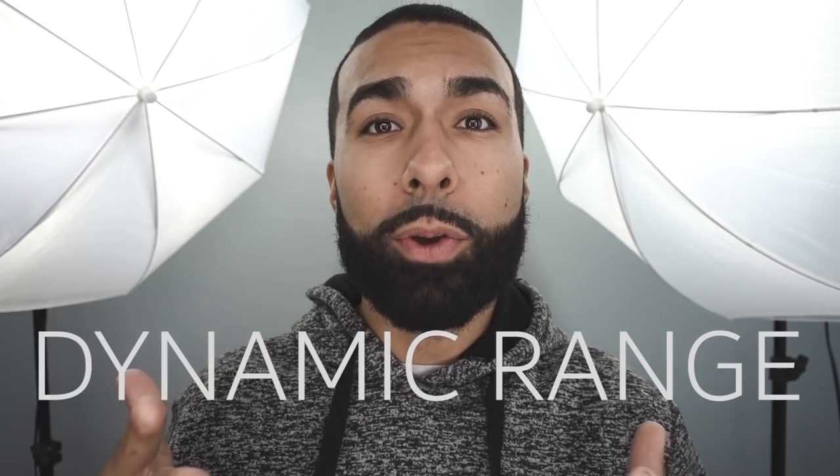What's going on everyone? My name is Manny Ortiz and today we're talking about what's more important than megapixels — and that is dynamic range.